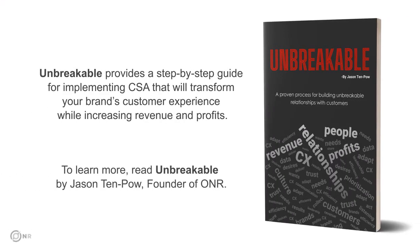To learn more, read Unbreakable by Jason Tenpow, Honor's Founder. His book provides a step-by-step guide for implementing CSA in a way that will transform your brand's customer experience while increasing revenue and profits.